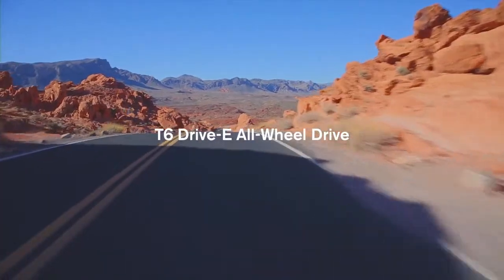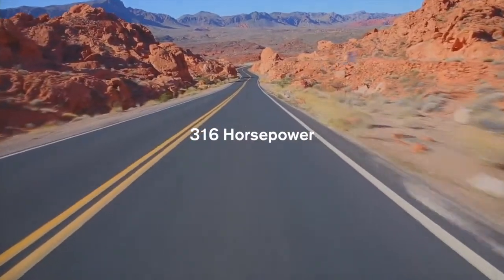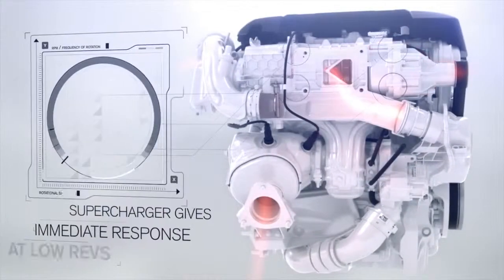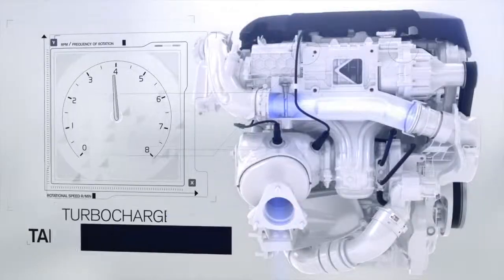The T6 Drive-E all-wheel drive engine produces 316 horsepower and 295 pound-feet of torque. The supercharger provides superb low-rev power delivery and throttle response, while the turbocharger keeps the engine punching hard at higher revs.